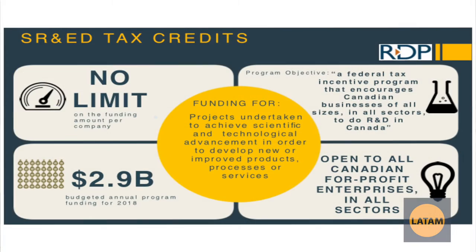The SR&ED Tax Credit — who's heard of it? This is probably the most well-known thing in relation to what we're speaking about today. The SR&ED Tax Credit has been around for a long period of time. The difference between the SR&ED Tax Credit and government grants is that the SR&ED Tax Credit is more of an entitlement.